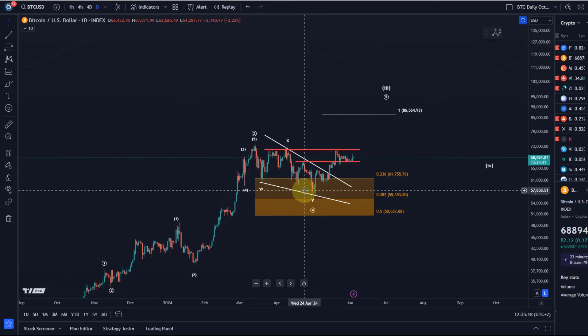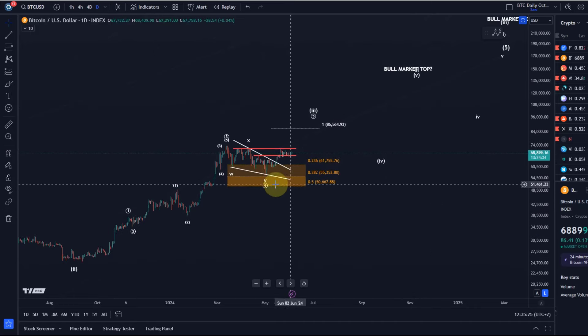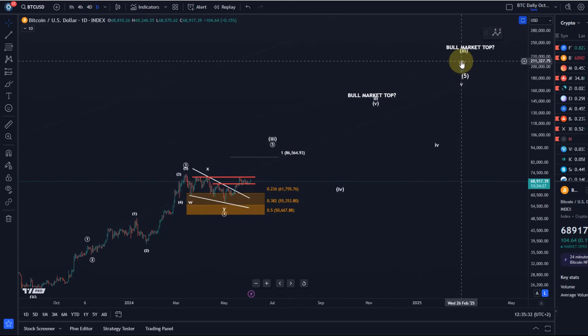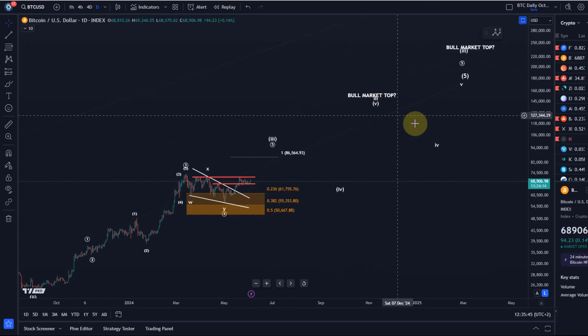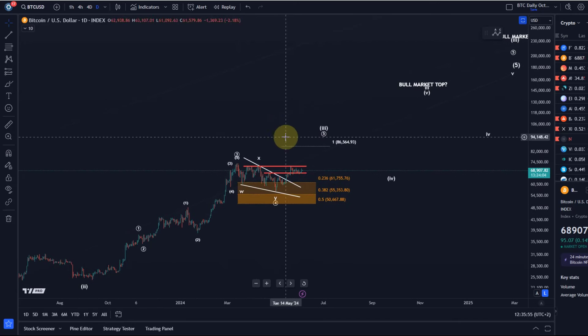The overall structure will change on the daily time frame if there is a break below the 50.7k level. What I'm not sure about is whether we get just two more highs or maybe three more highs to the bull market top. Those labels are just placeholders — the target of 125 to 140k depends on how high we go in the individual subwaves. We are still in a bullish market with a little bit of upside left to do, and most of the bull market is done for Bitcoin.